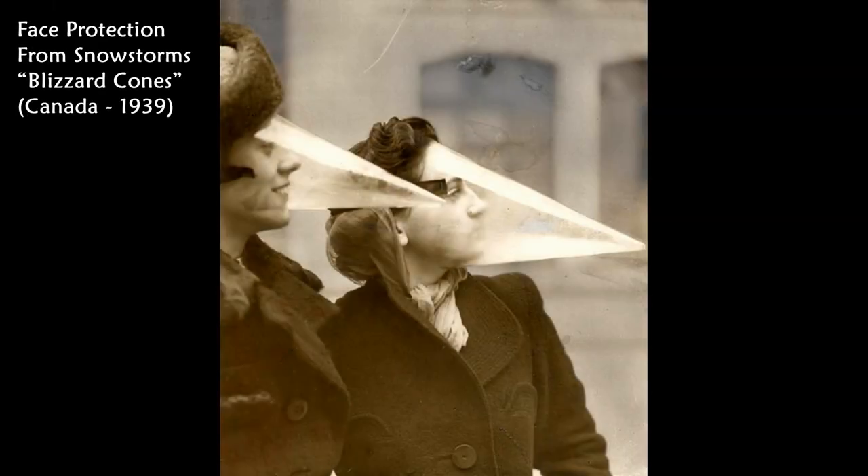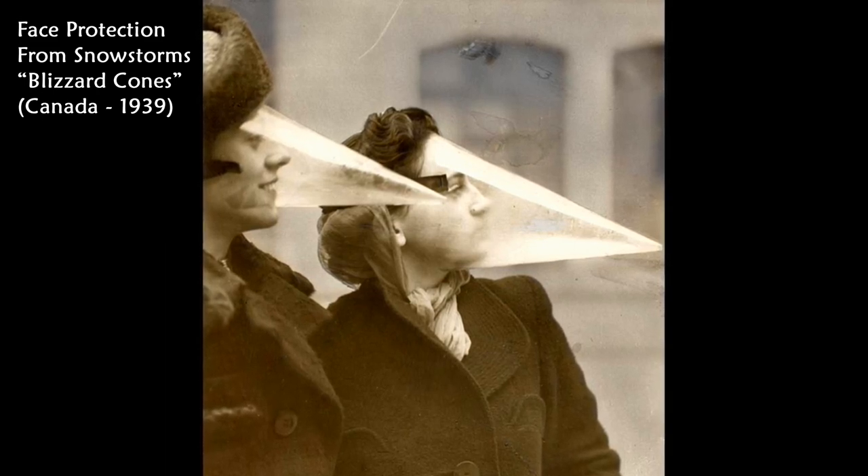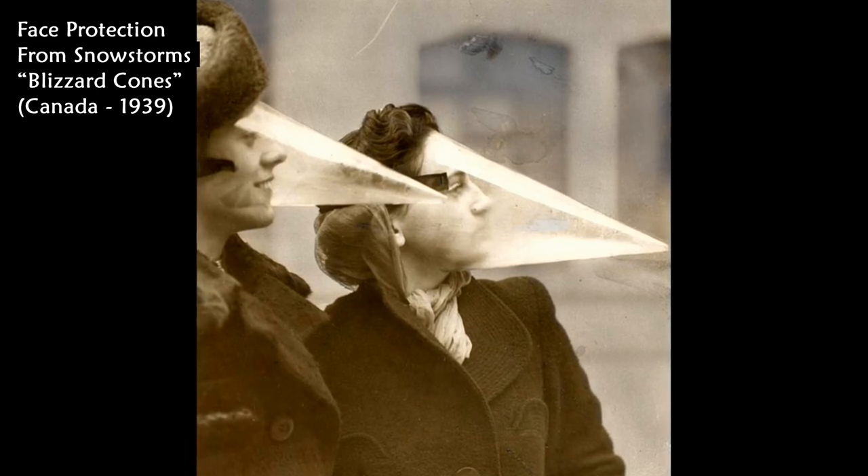This photo shows face masks called blizzard cones. These masks were invented in Montreal, Canada, back in 1939, and were designed to protect against snowstorms. But they never quite took off in popularity.